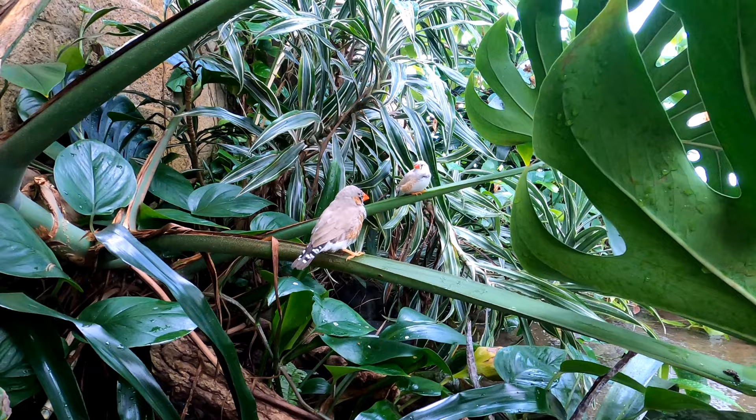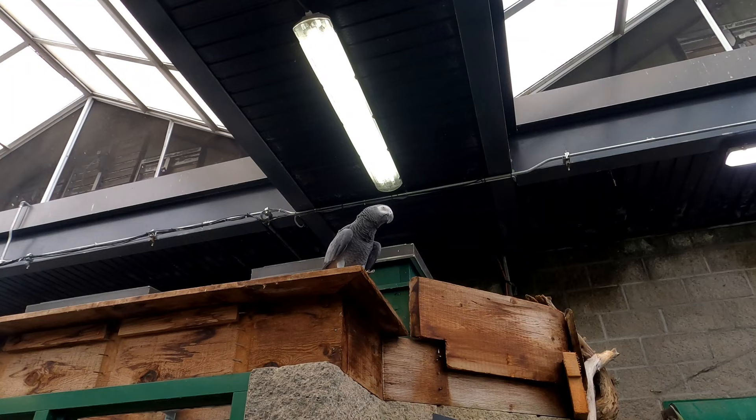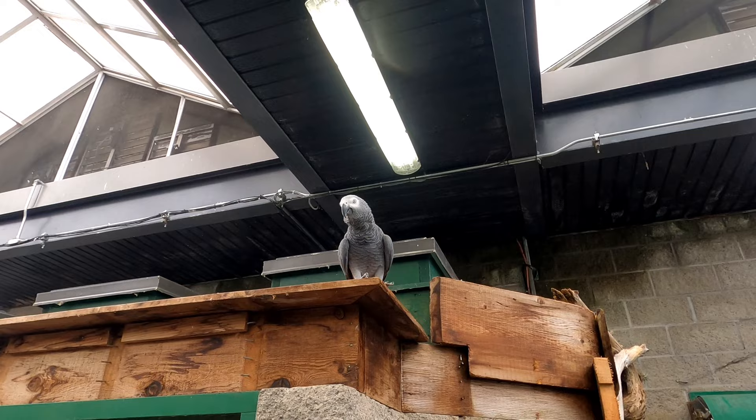The butterfly gardens is also an aviary — they've got some little birds in here. Look up here, we've got a parrot!